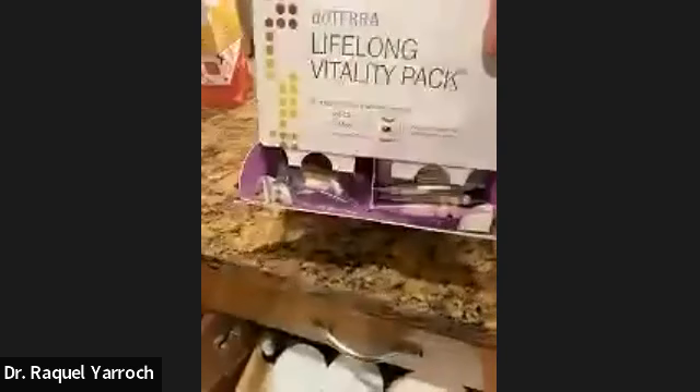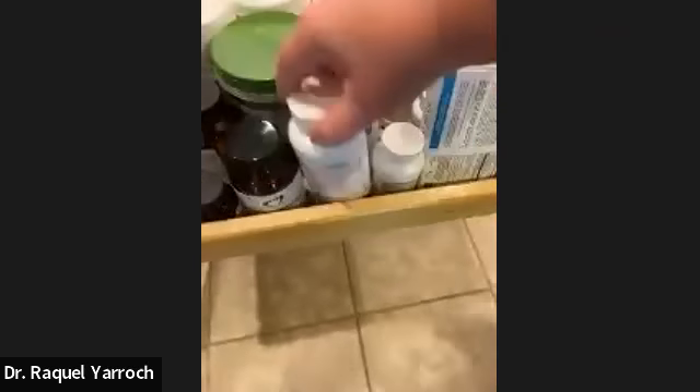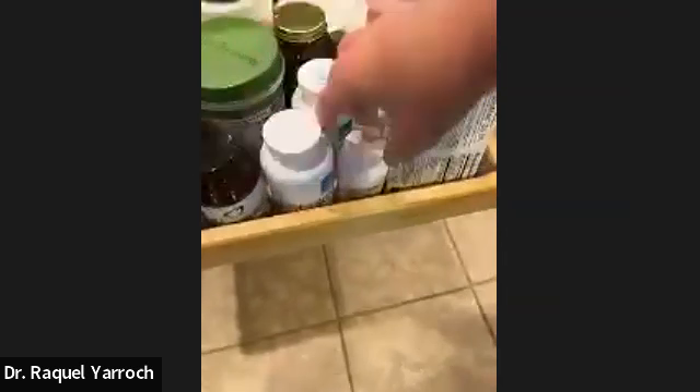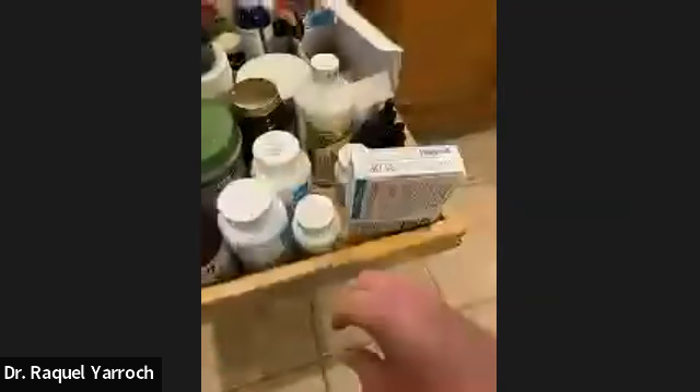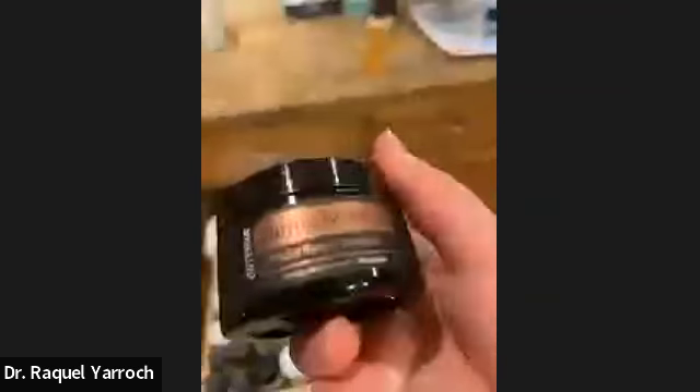I love the doTERRA Lifelong Vitality Pack — it has your omegas, your Microplex (like a vitamin), and your Alpha CRS, which helps with free radicals and keeping your body healing and looking young. I also have a lot of other things I use — stuff for thyroid, for blood sugar, antioxidants, and probiotics. And I like their Yarrow Palm — you can use it on your face, but you can also take it internally to help your body be beautiful at the cellular level.